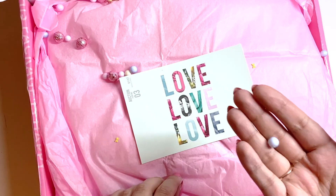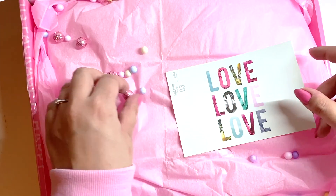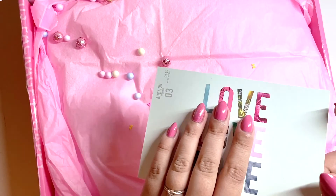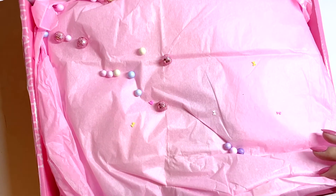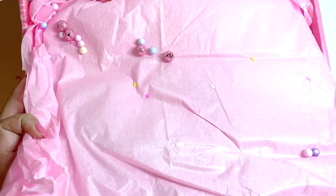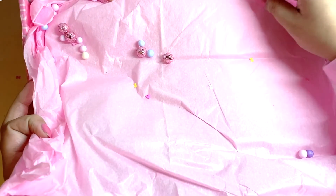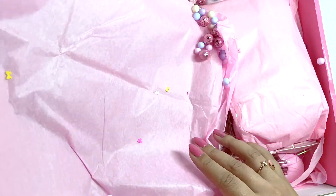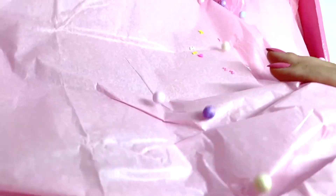Okay, first thing I see are these foam balls. Oh my god, look at these pink ones — they are so pretty! And I guess there's a little note here. Oh, thank you! I'm so excited. I definitely have to keep all of these foam balls because they're so pretty. I'll keep them inside the package so I don't lose them.